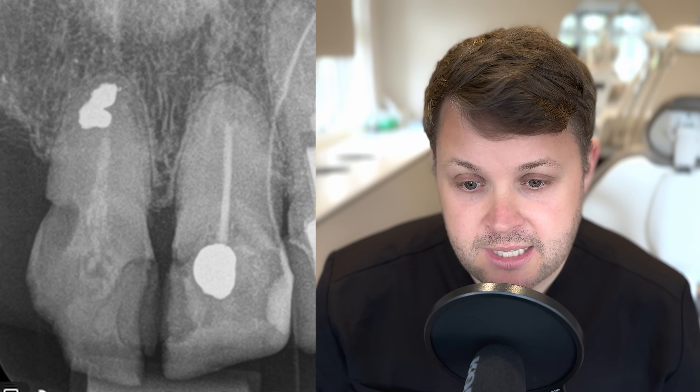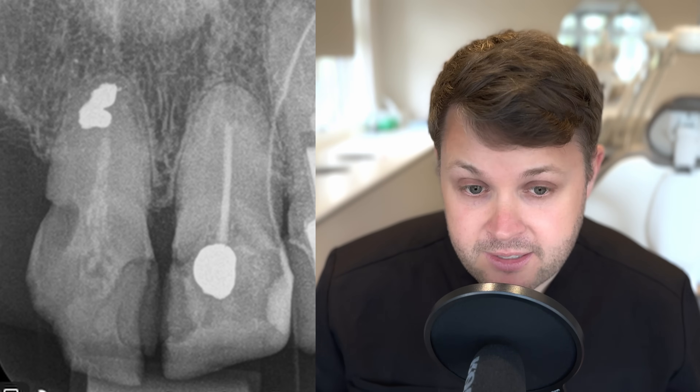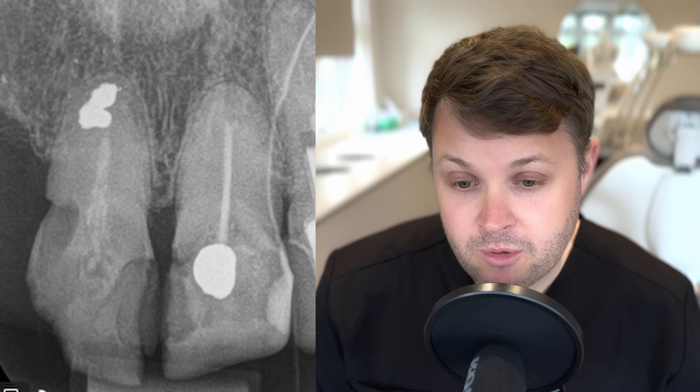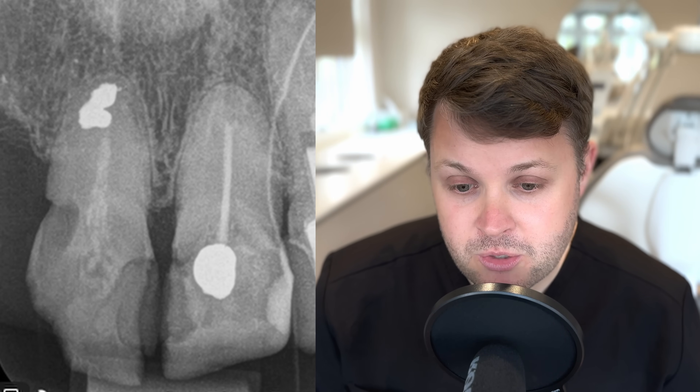I know that this tooth is quite badly broken down. I know the bone levels around this tooth are pretty poor, so an apicoectomy might not be the best option, but I just want to give the patient options. The inside of the tooth was full of bacteria and nastiness. She wanted to crown this tooth, she wanted to take the risk. We could just take the tooth out, but she's got not many teeth remaining, and this was her choice. So I was happy to retreat this tooth.